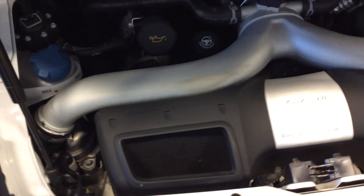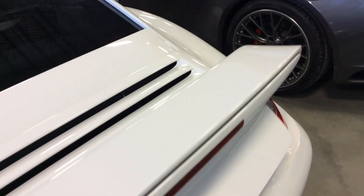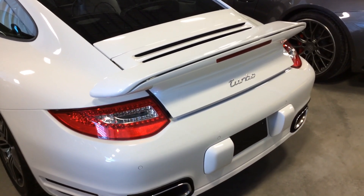Underneath the deck lid here, you can see the power plant — everything looking nice and clean in the engine bay. You've got the active rear spoiler, so this will come up automatically at speed, or there is a button on the inside to set it up manually.